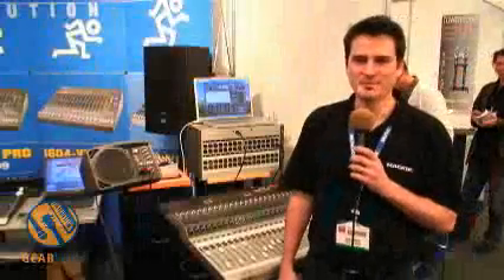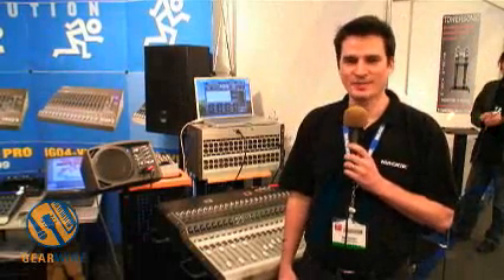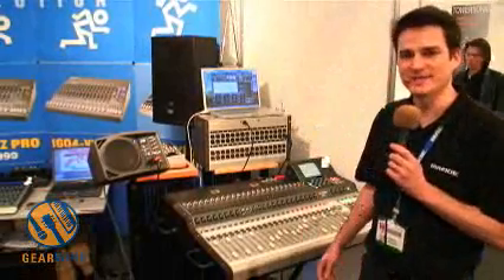Hi, we're at AES in Vienna, and I'm representing Mackie Designs in support of our Austrian distributor, Music Imports. We're here to show some of the newer items we've created at Mackie Designs.